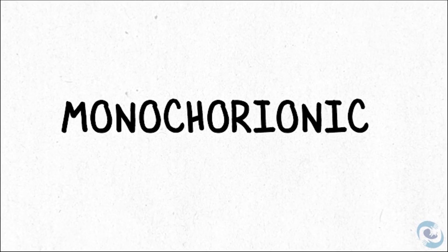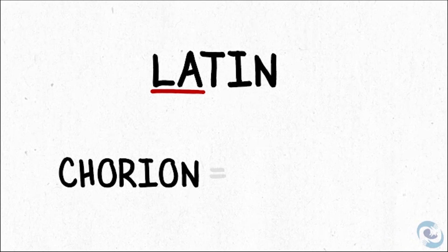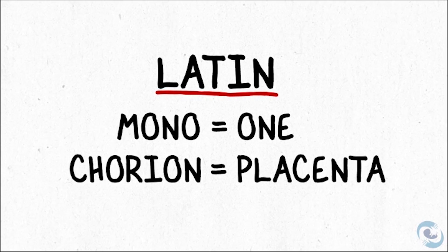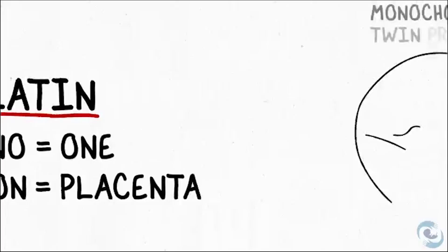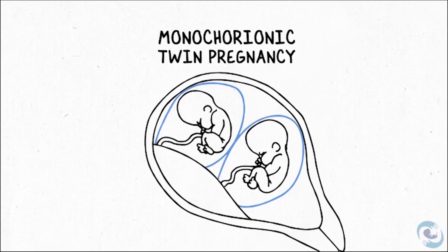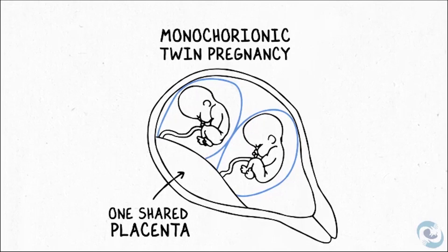It's important to understand what the word monochorionic means. Chorion is just the Latin word for placenta. So, monochorionic means one placenta. A monochorionic twin pregnancy is a twin pregnancy — two babies — who need to share one placenta.